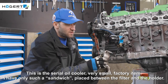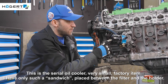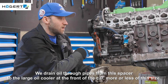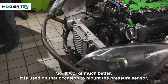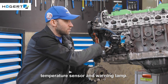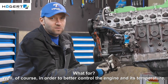This is the serial oil cooler — very small, factory item. I have only a sandwich plate placed between the filter and the holder. We drain everything through pipes, from this spacer to the large oil cooler at the front of the car, more or less of this size, so it works much better. It is also used to mount the pressure sensor, temperature sensor and warning lamp — all in order to better control the engine and its temperature.